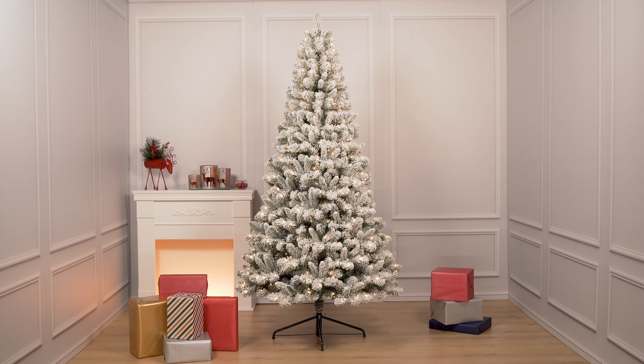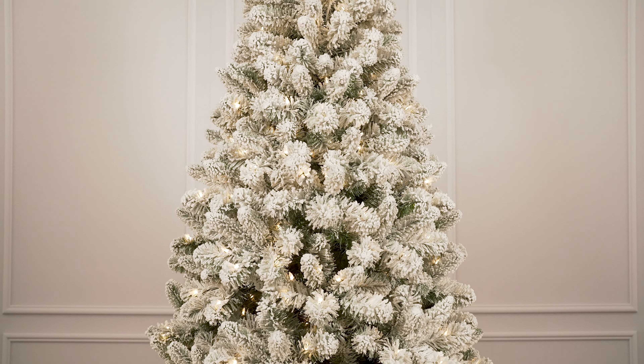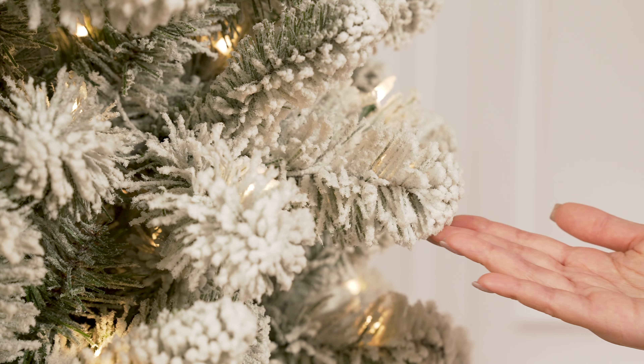Deck the halls with the Flocked Virginia Pine Tree by Puglio International. Our flocked Virginia pine has an exceptionally natural look with handcrafted, lifelike branches.